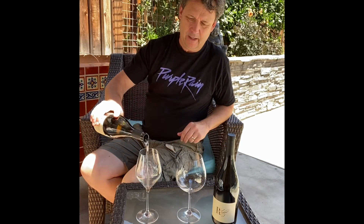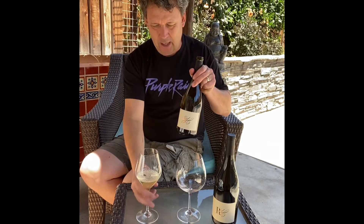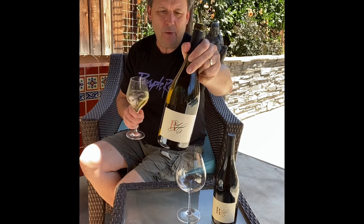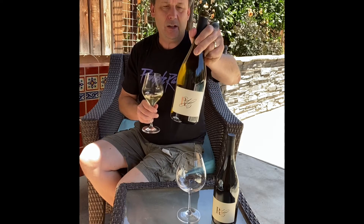I find that sometimes it's hard to give a good evaluation just opened, but I like the effect of seeing me open the bottles. So Peter Martin Ray Vineyard, Santa Cruz Mountains 2018, $60 a bottle, 250 cases made.